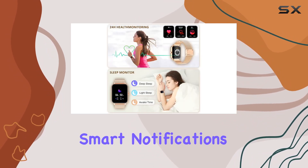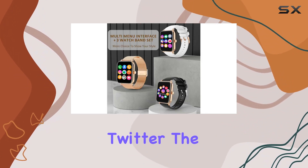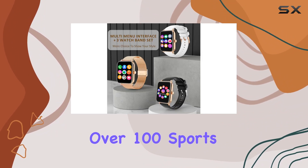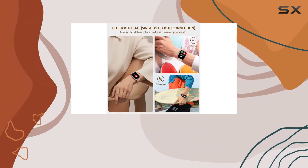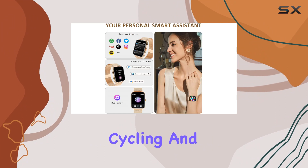Stay connected with smart notifications from popular apps like WhatsApp, Facebook, and Twitter. The watch also supports over 100 sports modes, making it a versatile companion for various activities such as running, walking, tennis, cycling, and yoga.